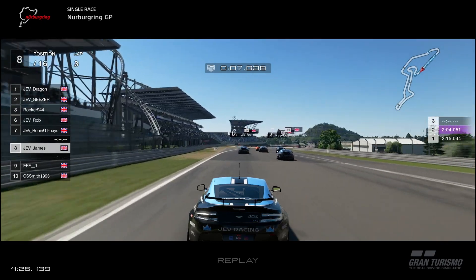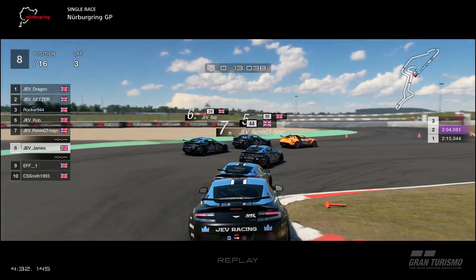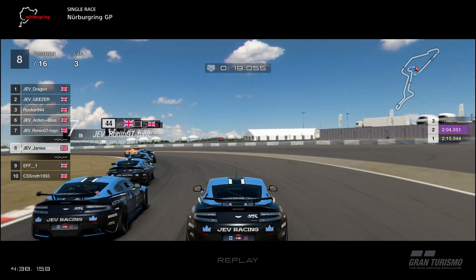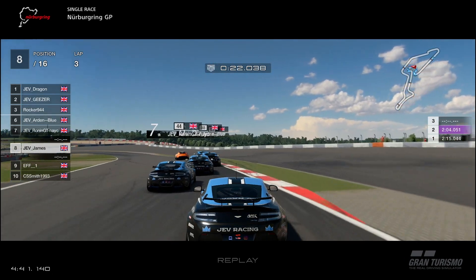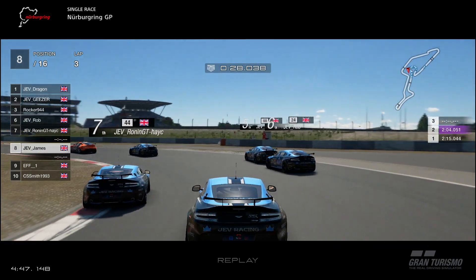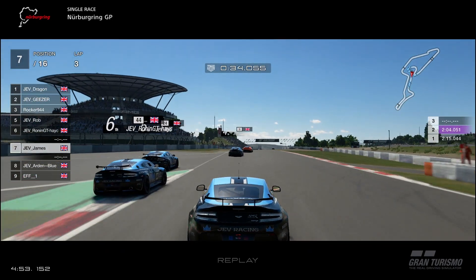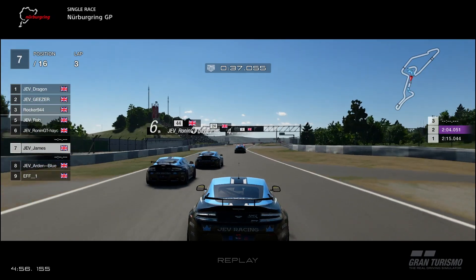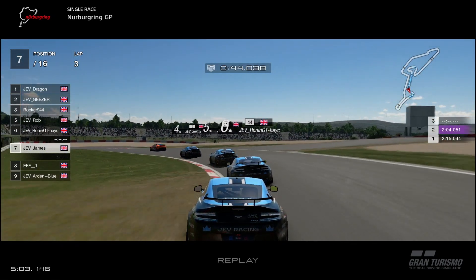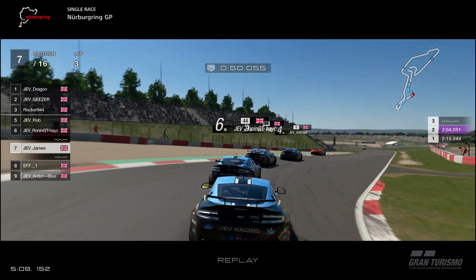A lap later, we've caught the group in front, and now things are going to get a little bit elbows out once again — going basically four wide into T1, which is a little bit crazy. You can just see the blues are swarming Rocker in third place. He's got a hell of a time defending against five blue cars. Ronin goes into the back of Arden, and Arden then goes wide. Ronin should really back off and give Arden the position back — that's something we need to work on in future races. Arden actually hits into the back of an orange driver twice and gives that position back, so hats off to him for good sportsmanship.